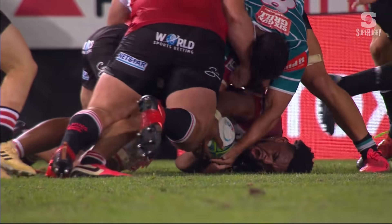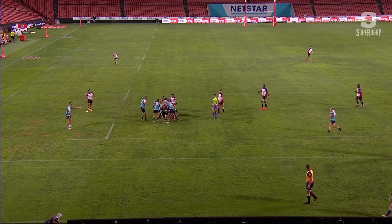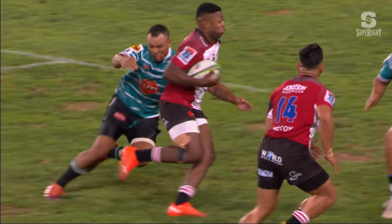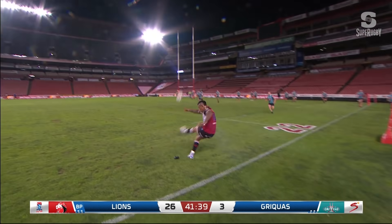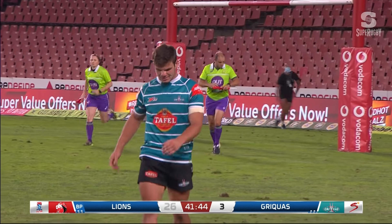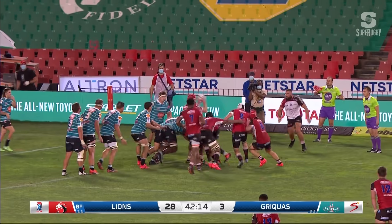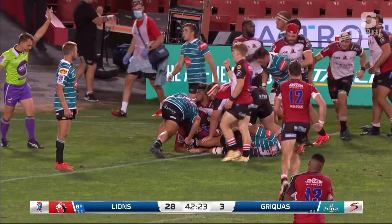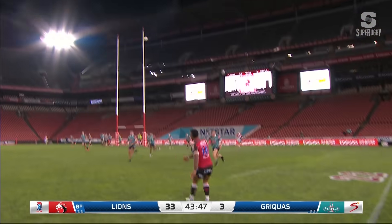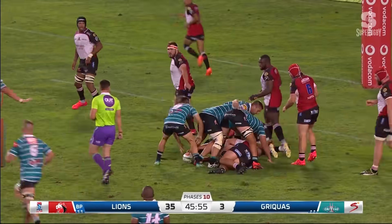Taking it up, still strong over the ball. Griquas have a crack but unfortunately the execution not quite going their way. Turnover - Simulani with ball in hand gets through the tackle. That's a great kick from Junches, who keeps up his hundred percent record. Halftime here at Emirates Airline Park: Lions 28, Griquas 3.